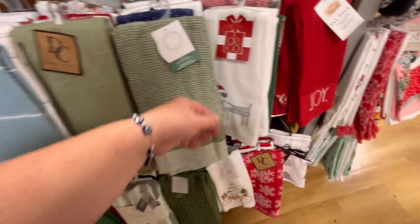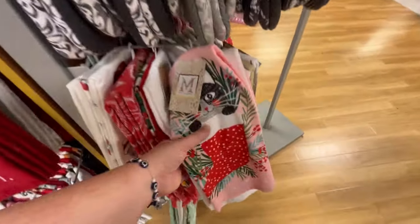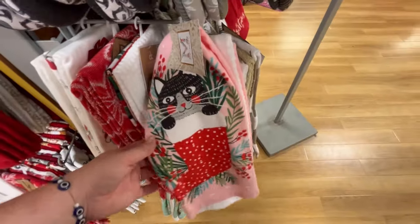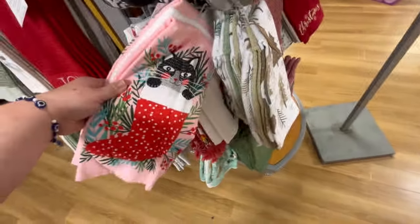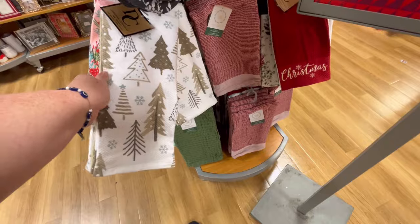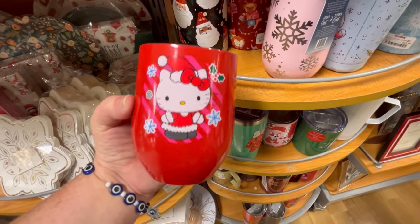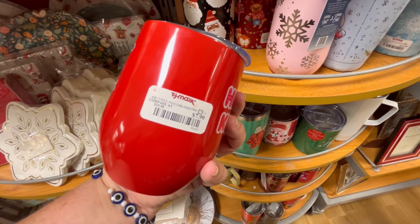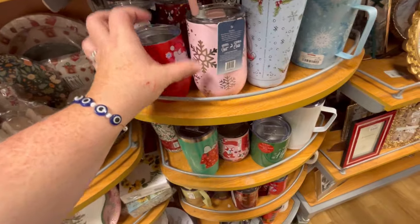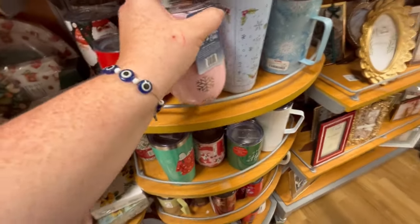I know I have a lot of Hello Kitty girlies, and there are some serious Hello Kitty finds today. Speaking of cats, we have this cute little dish towel right here with the kitty cats — so cute. They have these little trees. And speaking of Hello Kitty, they have these really cute tumblers for $7.99. Adorable. We also have this little pink mug.